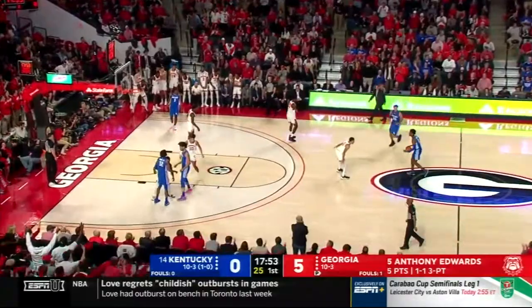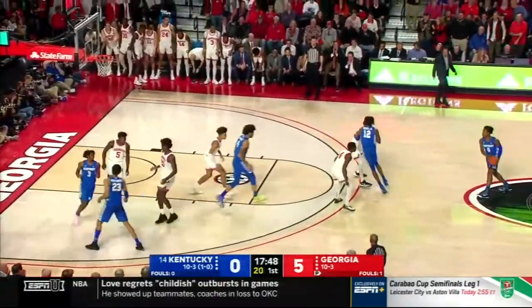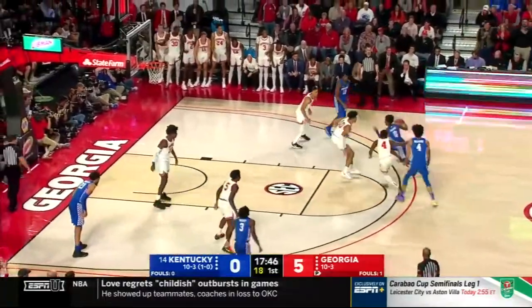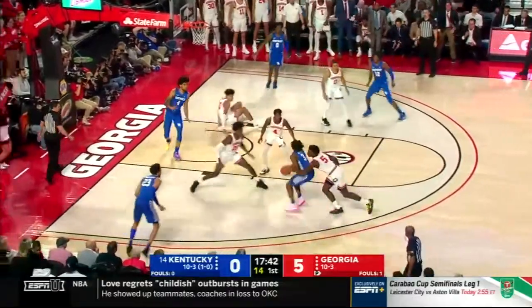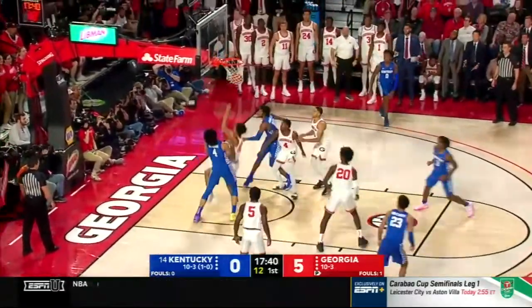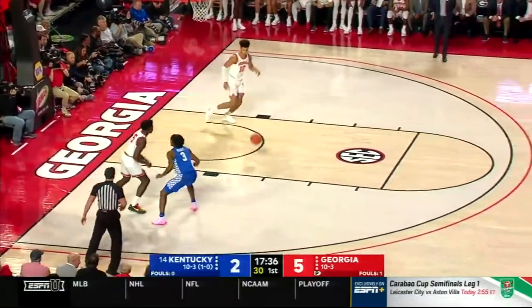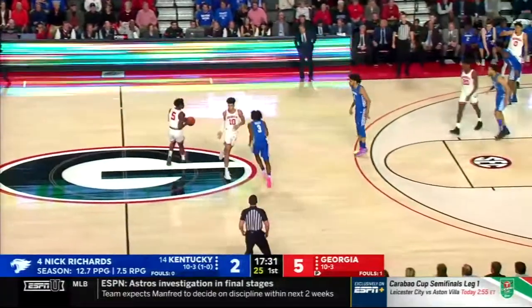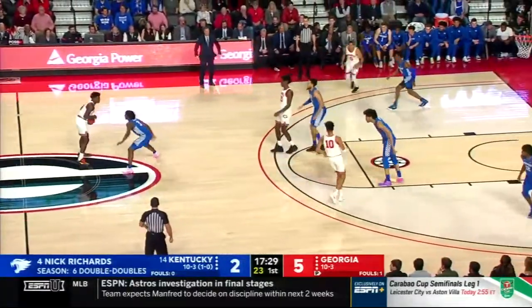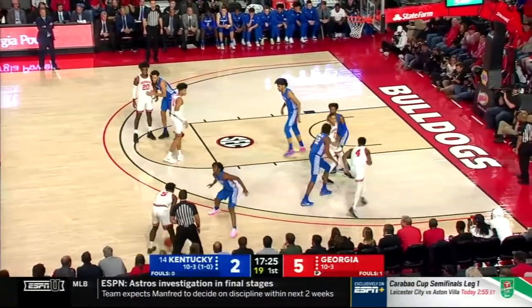Contested three — had to hang a little longer and then he released it and found the net. For most players that would be considered a bad shot, but that's how good Anthony Edwards is — he can make bad shots. Maxey penetrates, good dish. Nick Richards has become a much, much better player this year. One of the reasons Maxey was able to make that play was Georgia let him get to his right hand — got into the lane and was able to dish it off to Nick Richards.